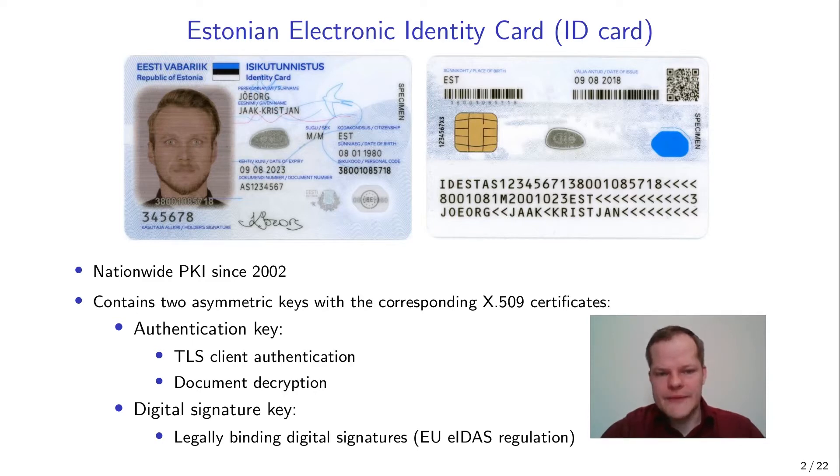Over the years this electronic functionality has been implemented using different chip platforms. In the latest platforms it is implemented using a Java Card applet running inside the chip. The Estonian ID card is an example of a successful nationwide PKI deployment that actually works and is widely used.